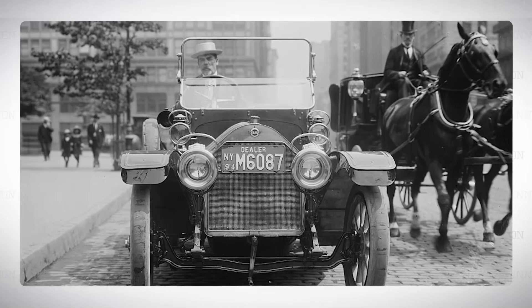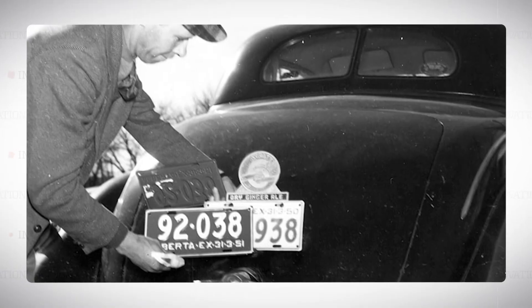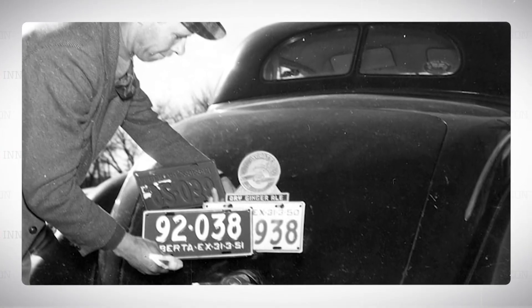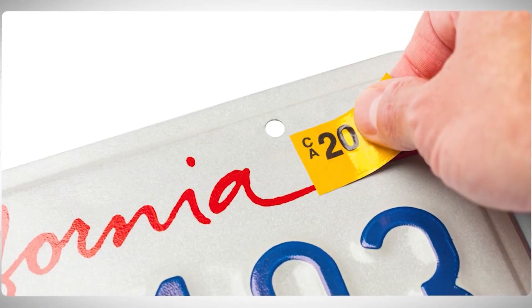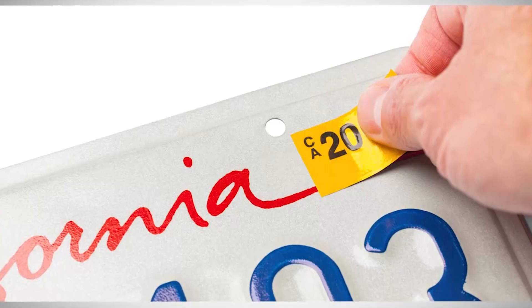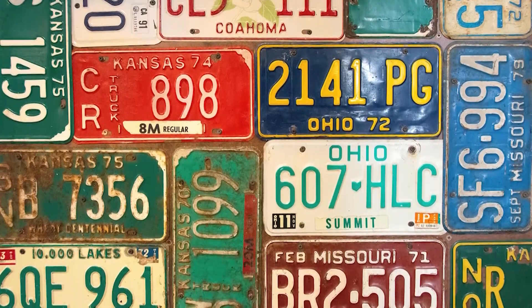License plates were first required for cars back in 1901 in New York State. Of course, there was no DMV or lines because owners made their own plates using their initials. Today, all 50 states register cars with metal plates and yearly tags for legal operation, which hasn't changed in a hundred years.